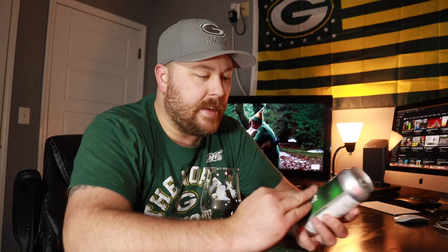Hey guys, welcome back to South 10 Beer Reviews. I'm Tyler. Thank you guys so much for stopping by for another review. Tonight we've got a beer from Heist. Heist is out of Charlotte, North Carolina.